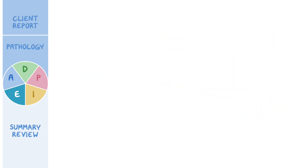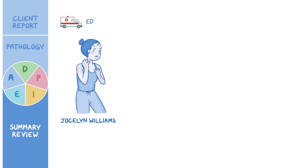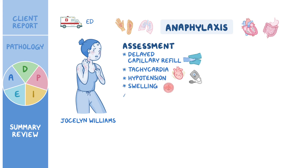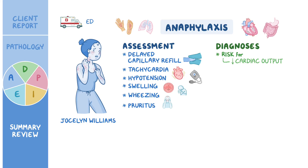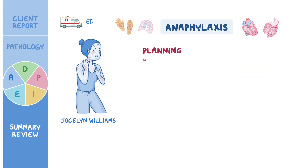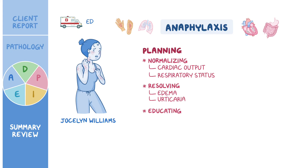As a quick recap: Jocelyn Williams presented to the ED via EMS with signs and symptoms of anaphylaxis, a severe allergic reaction that affects multiple organ systems. Assessment revealed delayed capillary refill, tachycardia, hypotension, swelling of the oral mucosa, wheezing, and pruritus. Nursing diagnoses were risk for decreased cardiac output, risk for ineffective airway clearance, impaired comfort, and readiness for enhanced health management. The goals identified included normalizing cardiac output and respiratory status, resolving edema and urticaria, and educating Jocelyn about managing her allergy. The plan was implemented and the effectiveness of her care was evaluated.